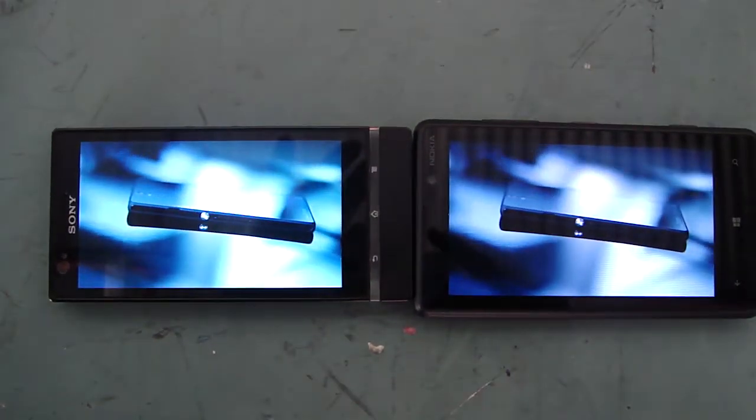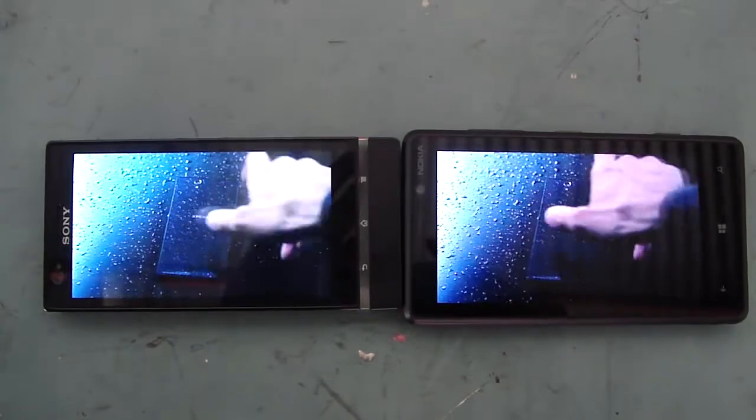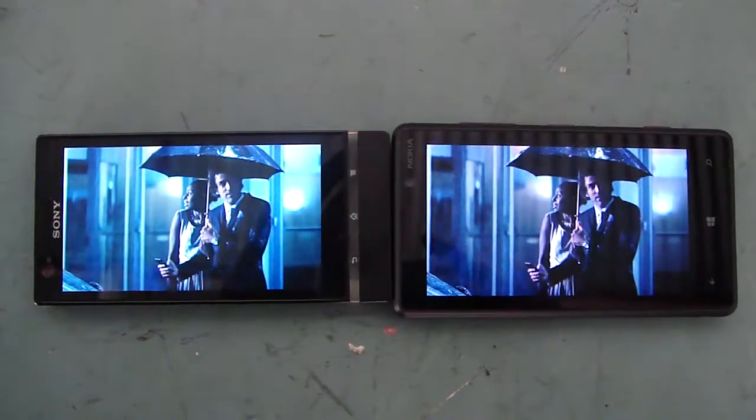Seamless, reflective surfaces. Passion for design poured into every corner, piece, pixel. Elegance that leaves you breathless.